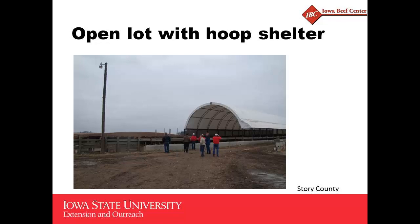This is another hoop building in Story County where the setup becomes an open lot with shelter, much like the Iowa system discussed earlier. This is an open dirt lot where the hoop building is simply used as a shelter for the cattle.